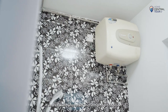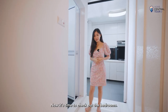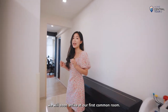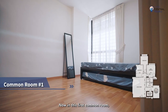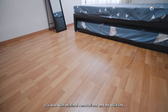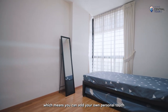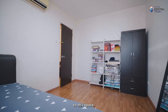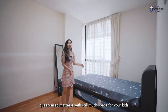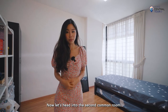The common bathroom is well renovated and in tip-top condition. Walking along the corridor, we arrive at the first common room. It is decked in customized laminate flooring with minimal renovations and no built-ins, meaning you can add your own personal touch to this space. It is large enough to fit a queen-size mattress with still much space for kids to play around.